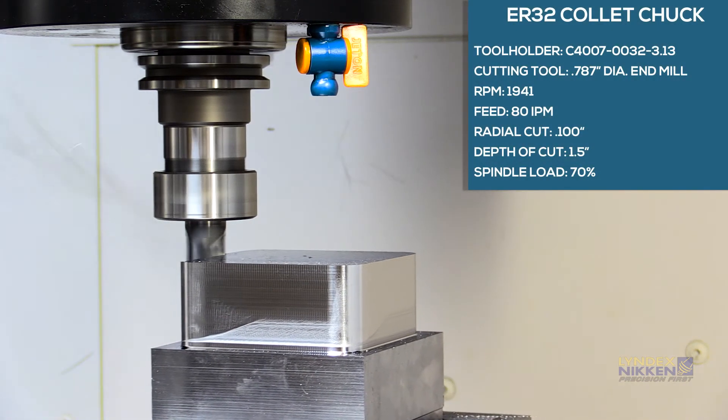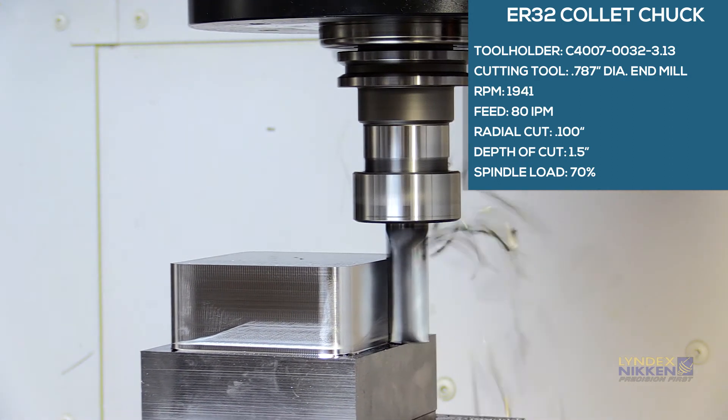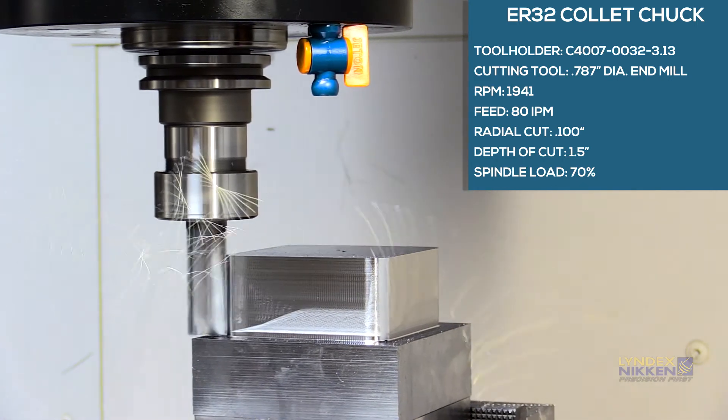This H13 tool steel is machined with a Lindex Niken ER32 collet chuck. As the cut proceeds, the spindle load jumps to 70% and chatter is heard as the cutting begins.